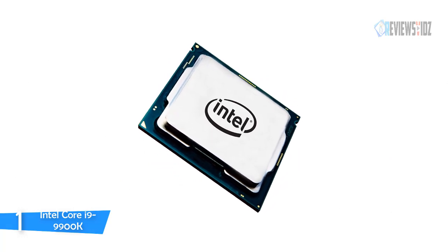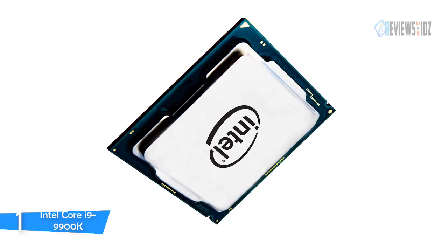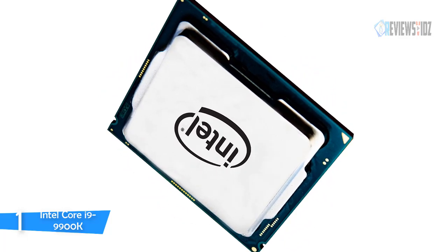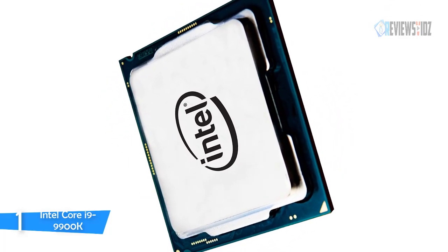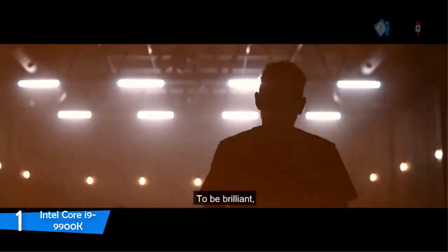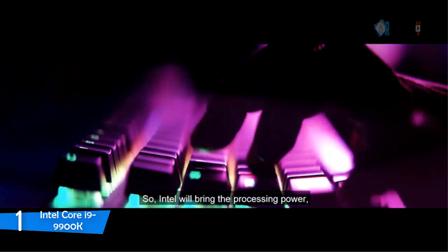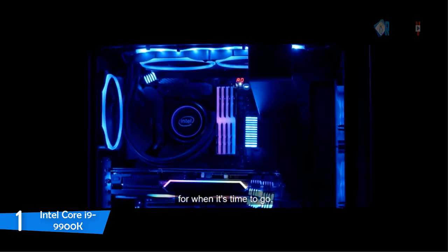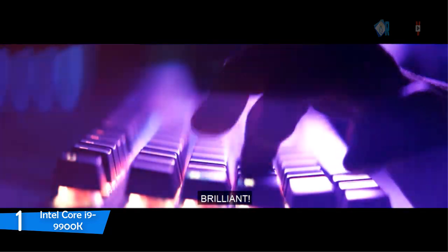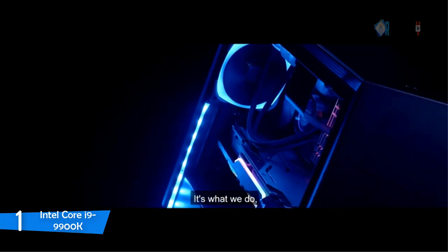Intel's 8-core Core i9-9900K comes with everything to satisfy enthusiasts: more cores, higher frequencies, and performance-boosting solder TIM. It is the most powerful CPU in the ninth generation Intel Core lineup — though for casual web browsing and YouTube it is overkill. The processor has retaken the multi-core lead from AMD with record-setting processing power. It operates at a base frequency of 3.6 GHz, boosting to 4.7 GHz on all cores, with a maximum single-core frequency of 5 GHz.